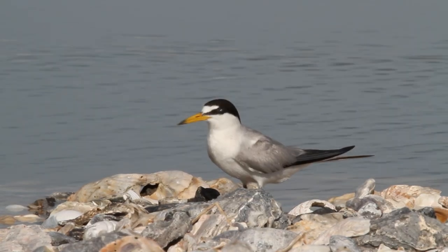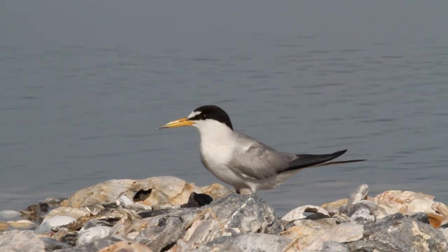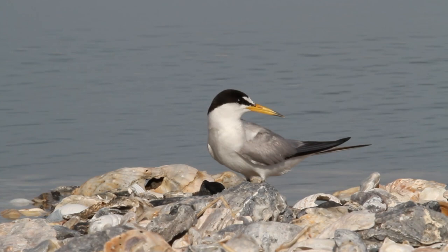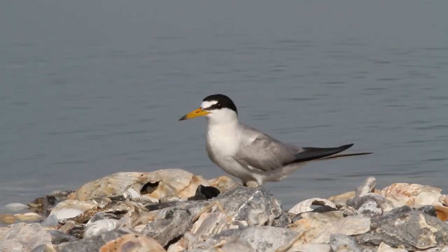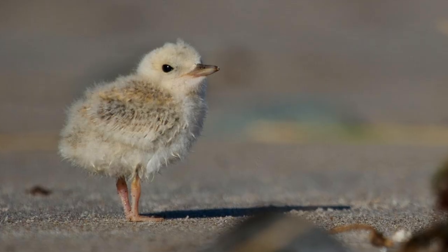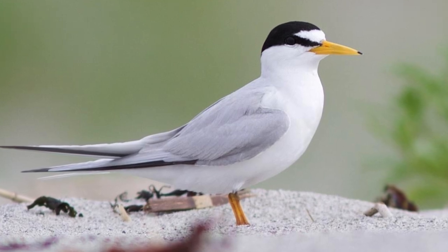The Least Tern — this species' population is decreasing but they are not yet classified as threatened. Their upper parts are fairly uniform pale gray and underparts are white. Their head is white with a black cap and a line through the eye. They fly fast with jerky wingbeats, prefer sandy beaches for nesting, and can be found up river systems into the interior of the continent.